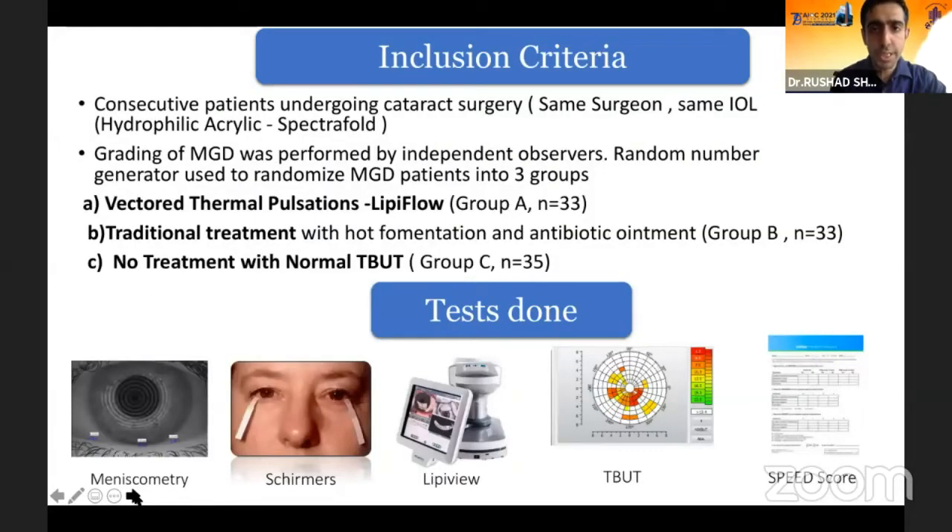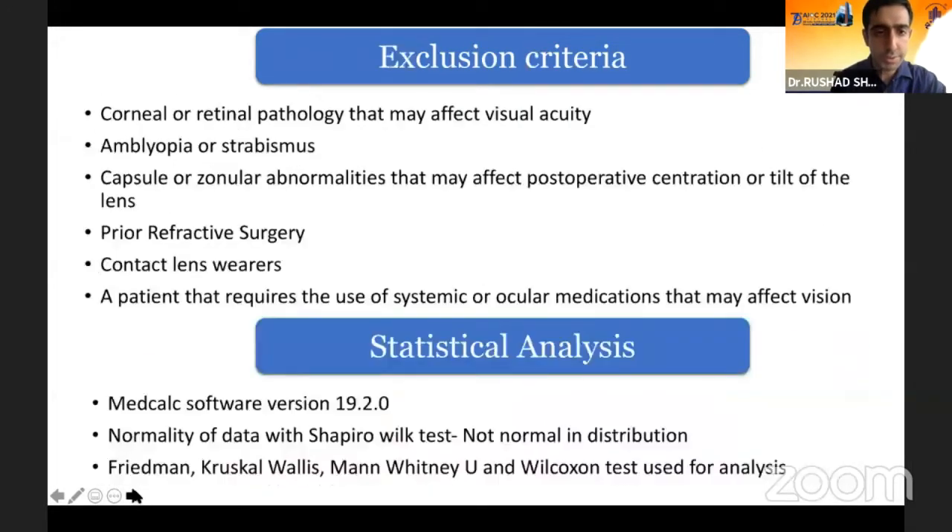Consecutive patients undergoing cataract surgery — the same surgeon performed the surgery with the same type of IOL — were included, and they were divided into three different groups: the LipiFlow group, the traditional treatment arm, and the no-treatment arm with a normal TBUT, which was patients who did not have evaporative dry eye. The tests done included meniscometry, the usual Schirmer's, fluorescent TBUT, non-contact TBUT, LipiView, and a SPEED score was conducted for all the patients.